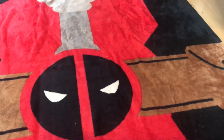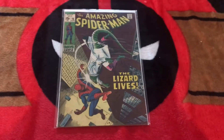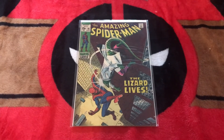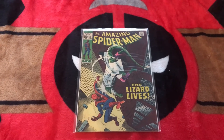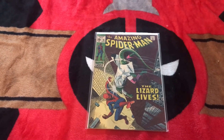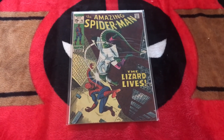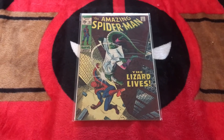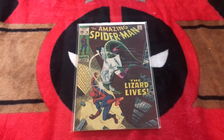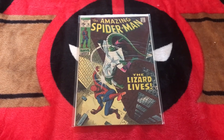Strange Blade also wanted to see my first comic I ever owned, and here it is — it's another Amazing Spider-Man, number 76, 'Lizard Lives.' My dad gave this to me when I was about 3 or 4 years old. He was trying to teach me to count to 30, and I was having a hard time. He told me if I could get to 30, he'd have a surprise for me. After trying and trying, I finally counted to 30, and he pulled this out and gave it to me. That night he read it to me. It's not a key issue or anything like that — it's just the first book I ever owned, and I'll remember it forever. Thanks for doing this contest, Strange Blade. Hope I win.